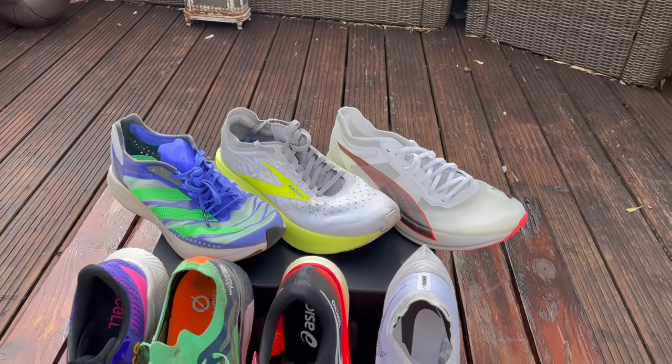Hello, welcome to The Run Testers. I'm Nick. I'm Kieran. And this is our guide to the best carbon plate running shoes in the world — on the planet.